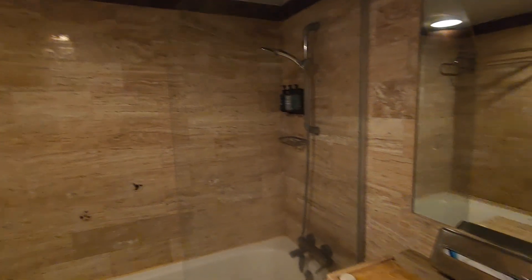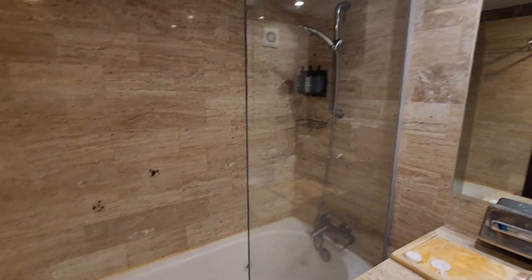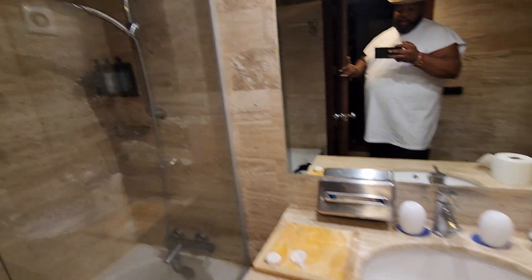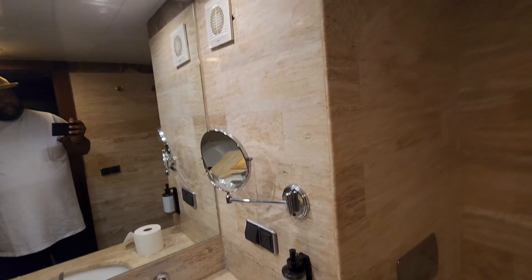Now these are my kids' room. Let's see if their bathroom looks different — I don't think so, but it is a little bit smaller. There we go with the lights on. This is their bathroom — it's a little jacuzzi, one sink.